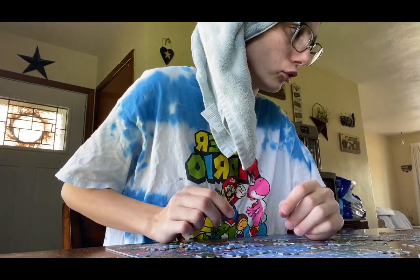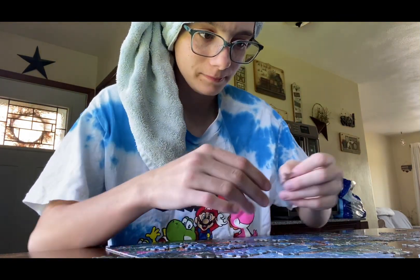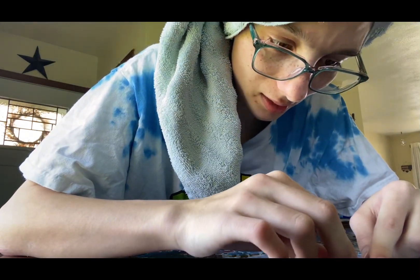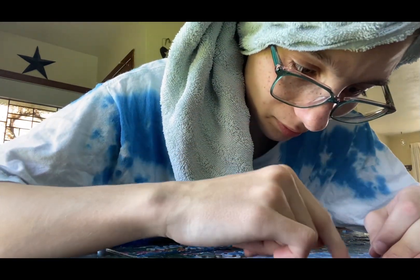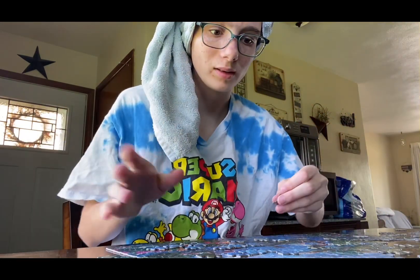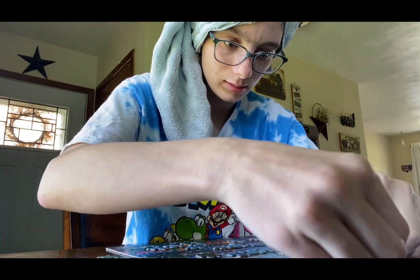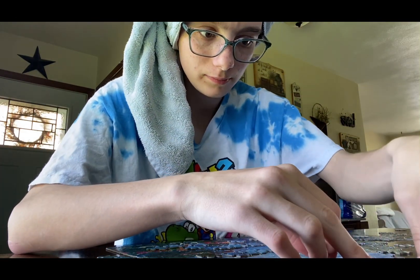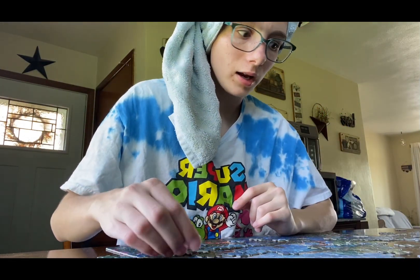I'm gonna have to quit though because my head is hurting from wearing this hat — I just got out of the shower so that's why I have it on. That piece does not even fit. It looks like it could but there has to be a curved piece there — no, that does not fit for peace's sake. That does not even fit. Well, this looks like it could fit but it doesn't.